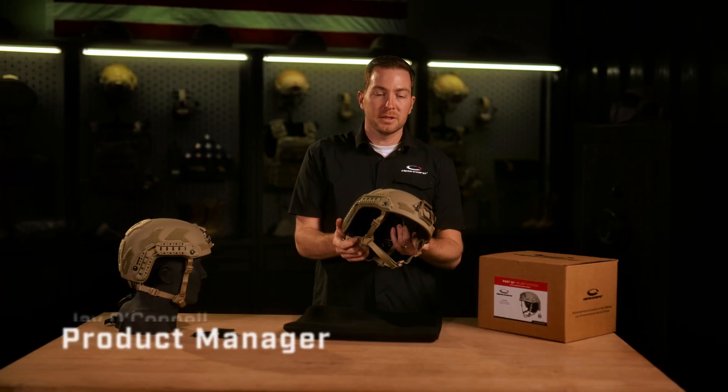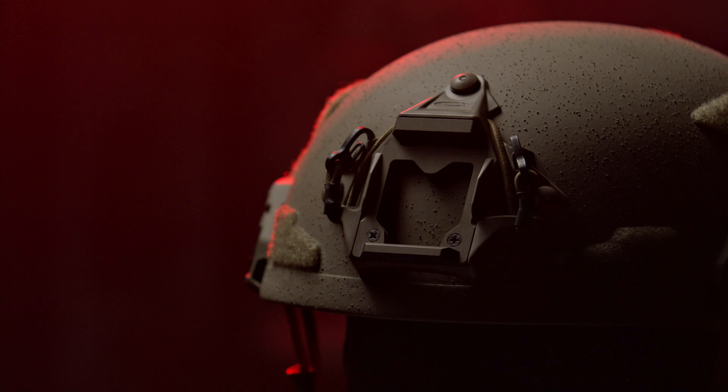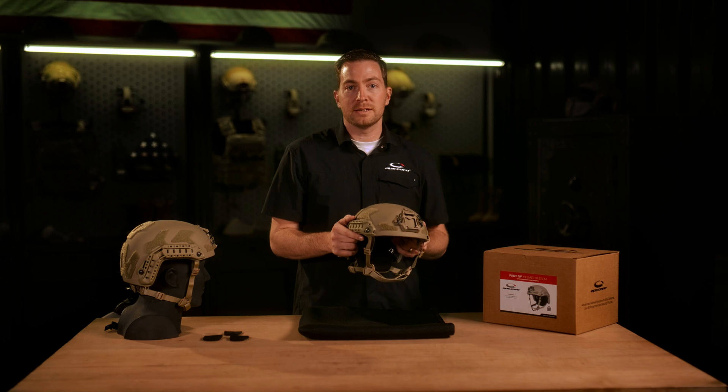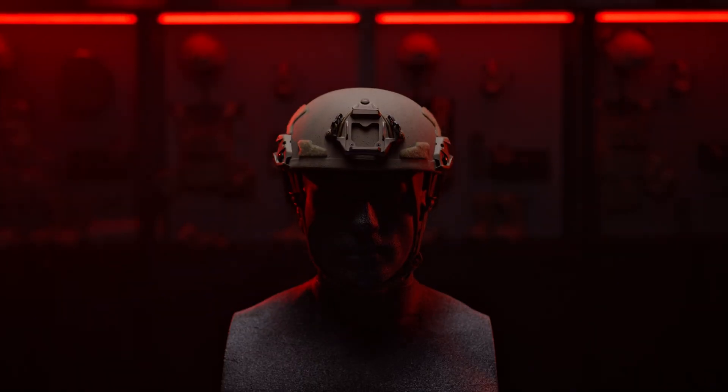Hi, I'm Jay O'Connell, Product Manager at OpsCore, and this is the all-new Fast SF Ballistic Helmet System. The Fast SF Helmet is the next generation of lightweight ballistic protection from OpsCore. This helmet meets all the same standards as our legacy Fast SF Helmet System at a system weight savings of more than 10%. This leap in capability was driven by the innovation of three new subsystems.